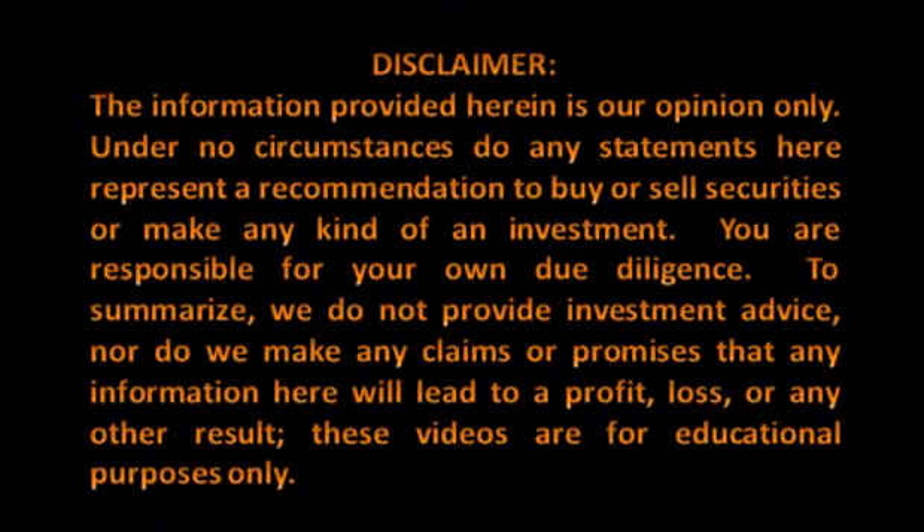Please take a moment to review our disclaimer. The information provided herein is our opinion only. Under no circumstances do any statements here represent a recommendation to buy or sell securities or make any kind of investment. You are responsible for your own due diligence. To summarize, we do not provide investment advice, nor do we make any claims or promises that any information here will lead to a profit, loss, or any other result. These videos are for educational purposes only.